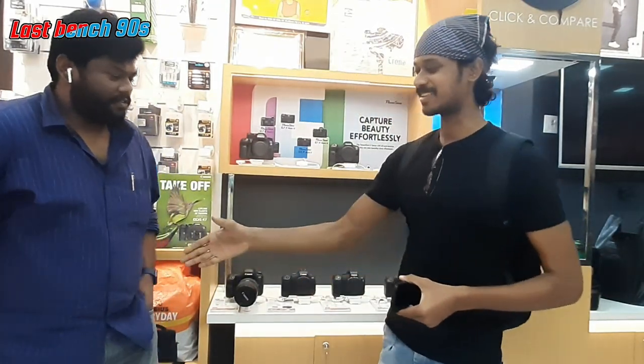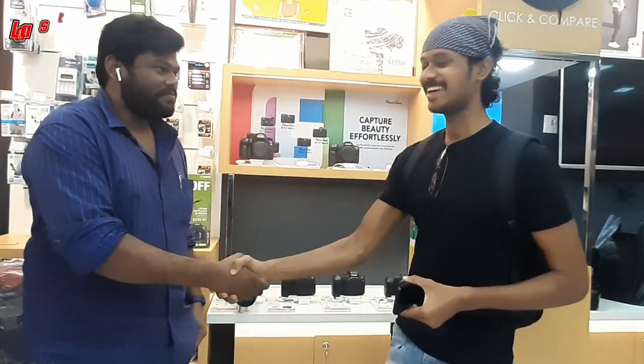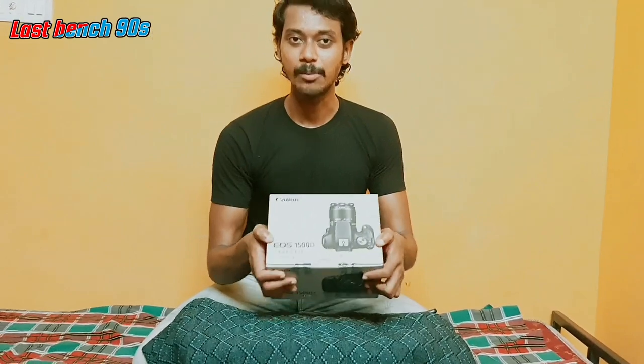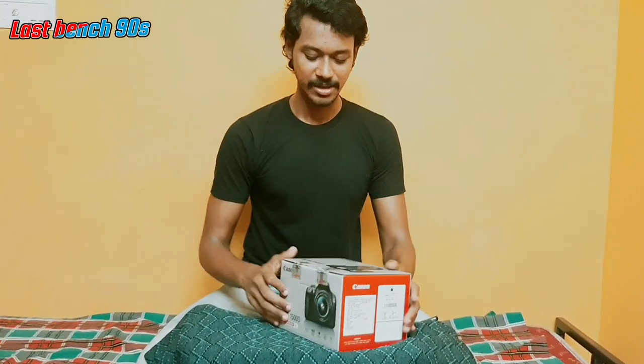Finally, we will open the camera in the room. Let's open the camera. This is the camera. Finally, we have a camera. Now we can unbox this.